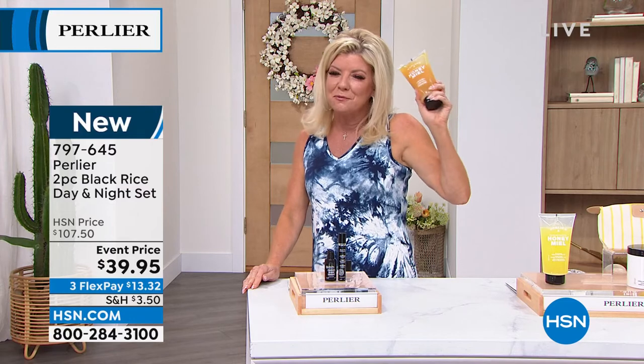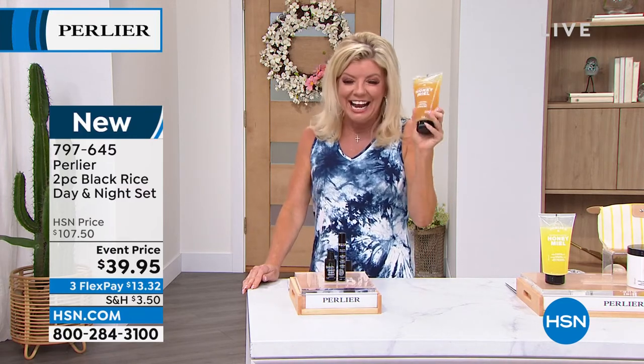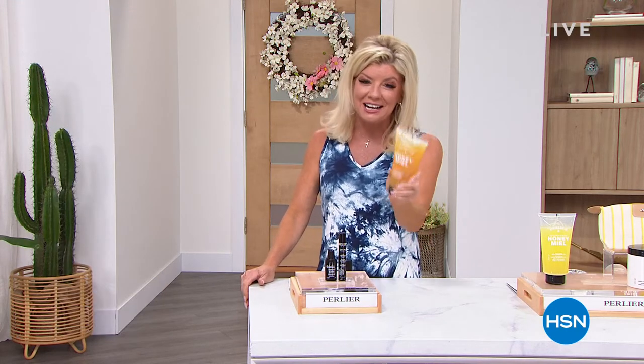This brings me back to the happiest times — over 45 years ago was my first introduction to honey in the Perlier line. We have it today at a new and improved special opportunity coming up next.